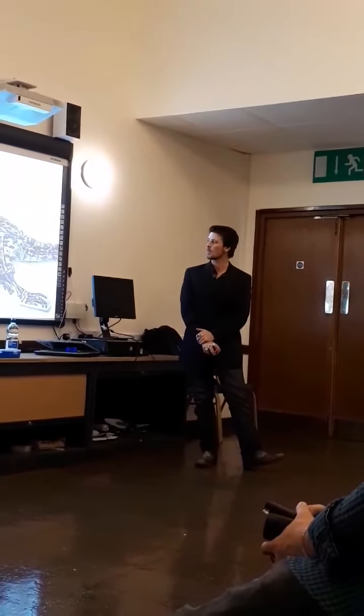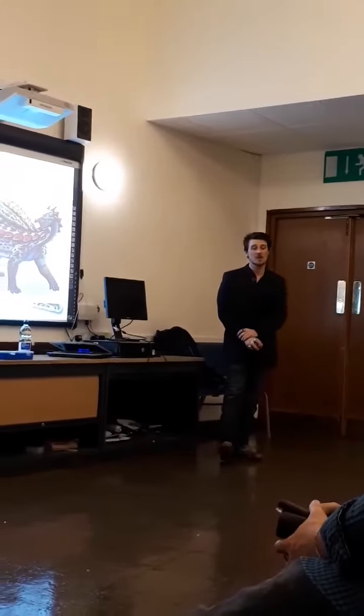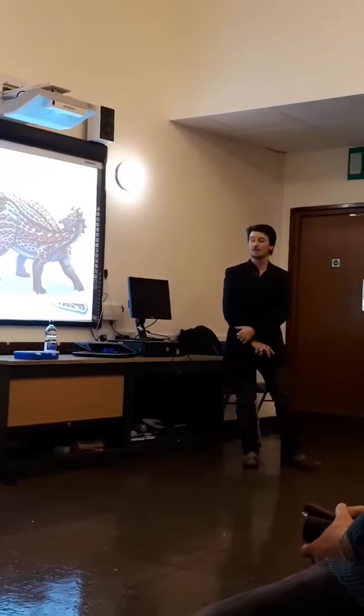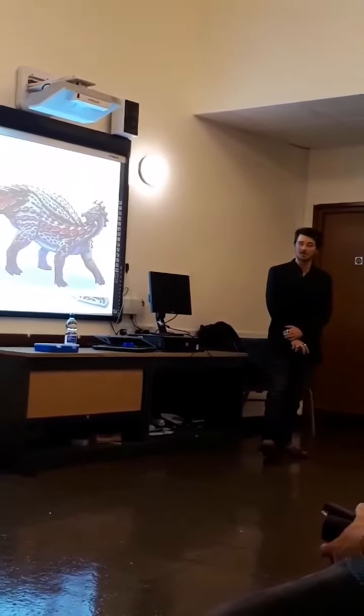Because it obviously wasn't swimming. The theory is that perhaps a herd of these dinosaurs might have been killed in a flash flood and washed out into the ocean. But unfortunately, the fossil doesn't give many clues as to what actually happened, so we can only hypothesise at this point in time.